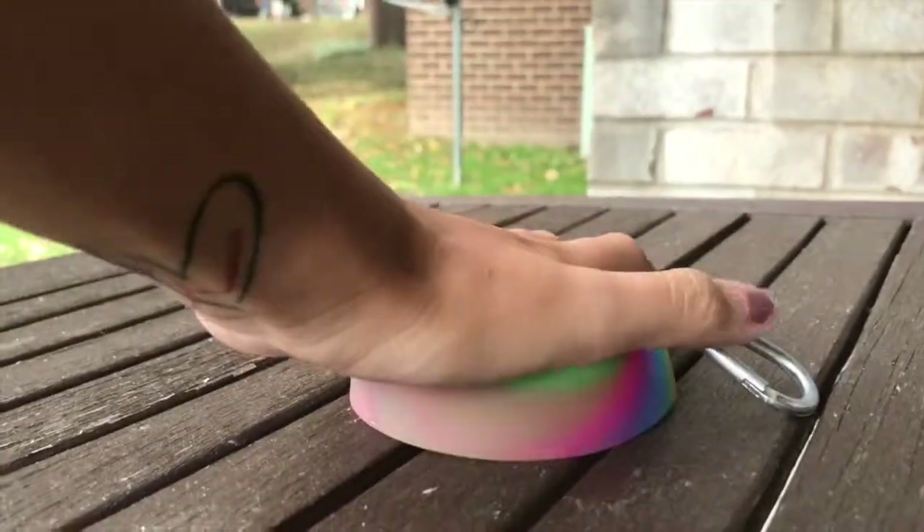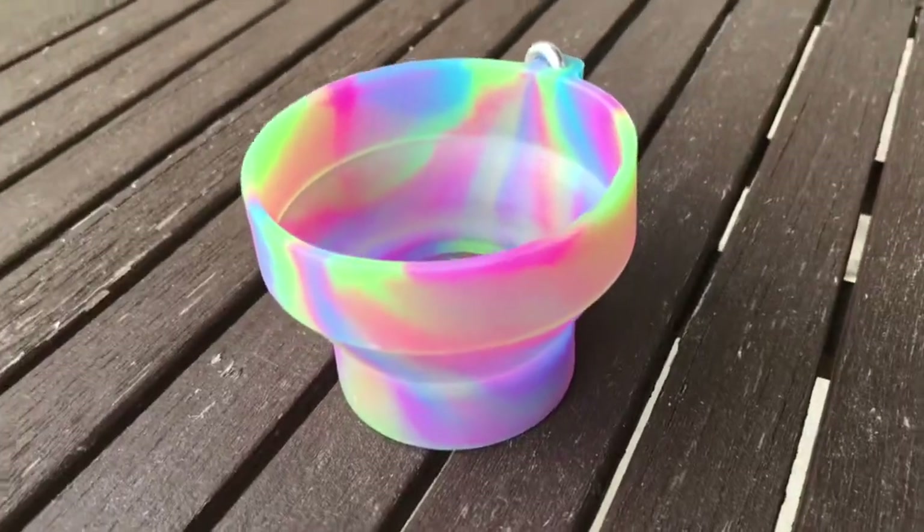Just like our bottles, Booby's multi-use bowl is BPA-free, collapsible, microwave and dishwasher safe, and so much more.